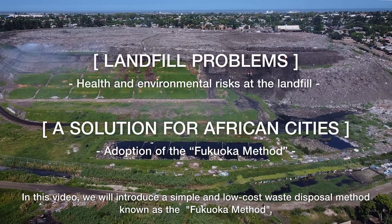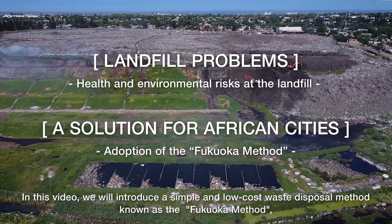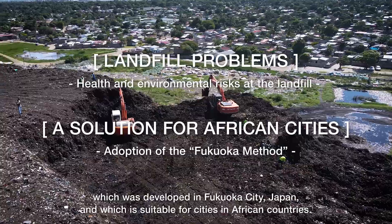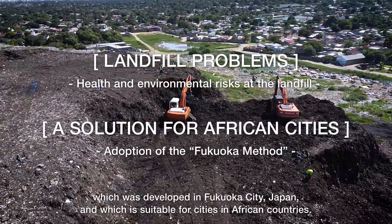In this video, we will introduce a simple and low-cost waste disposal method known as the Fukuoka Method, which was developed in Fukuoka City, Japan, and which is suitable for cities in African countries.